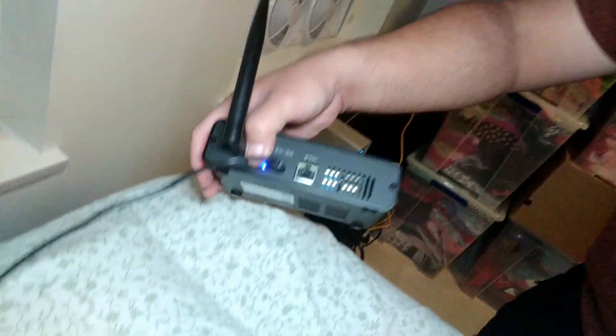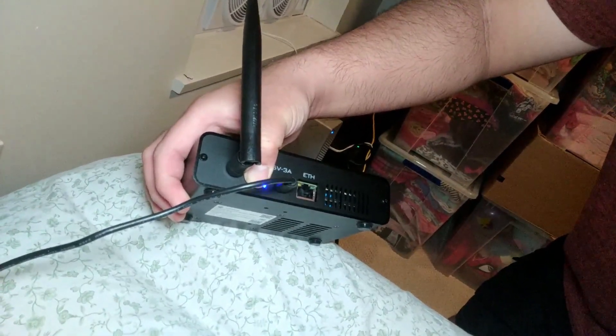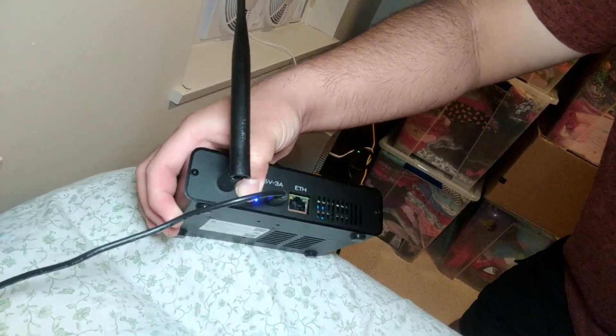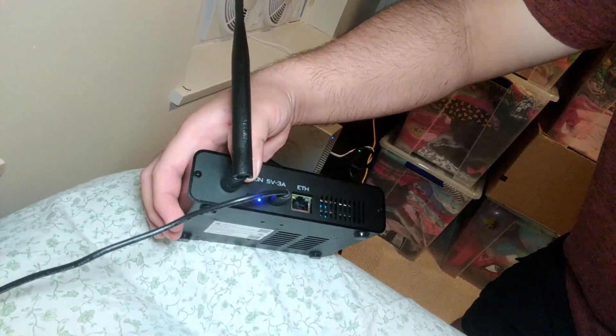One, two, three, four, five, six, seven, eight. There we go — that's slowly flashing. Perfect. Now choose my hotspot — this is where we go to the cell phone.